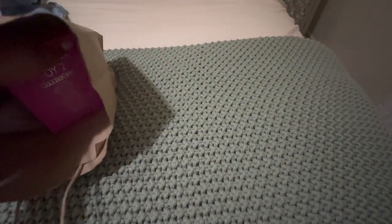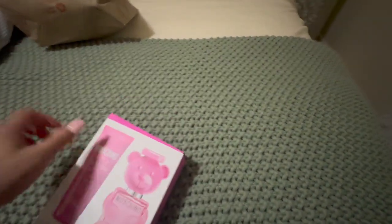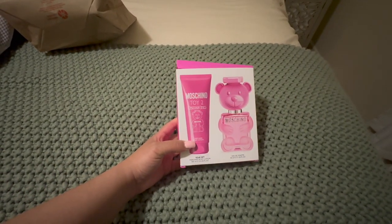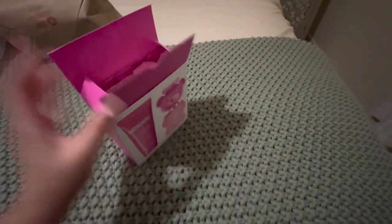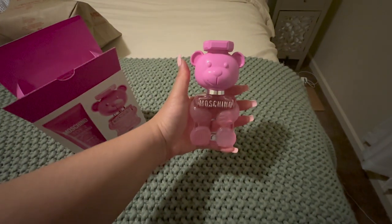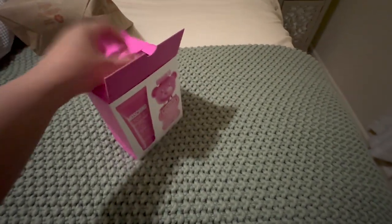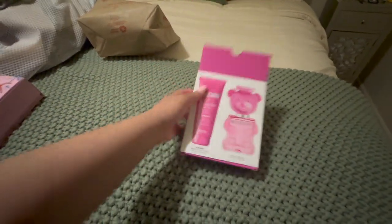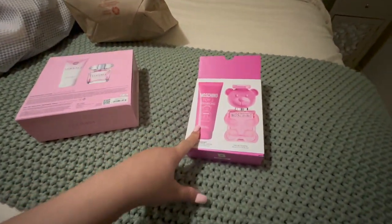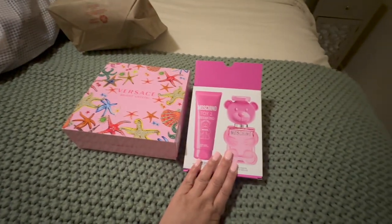Now what I really went into TJ Maxx to see if they had, and they did indeed have it, was the Moschino Toy 2 Bubblegum Travel Set. In the travel set I got the lotion and the perfume. If you don't know, Moschino Toy 2 is one of my favorites. I love these little bottles. I cannot wait to mix this with my Bath and Body Works Bubblegum Pop because that's really what I was trying to get. You get a 1.7 fluid ounce and then you get a body lotion. I'm so excited to have this lotion because now I finally have a lotion that can go with Bubblegum Pop. I grabbed these two things and that was it.